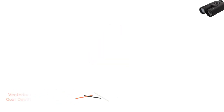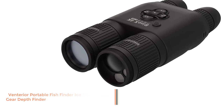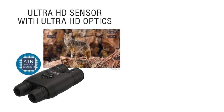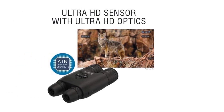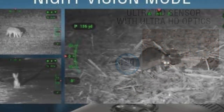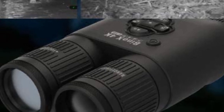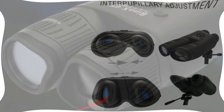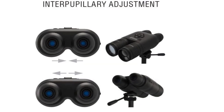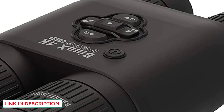Number 4: ATN Binox 4K 4-16X Smart Day Night Binoculars with Laser Range Finder. When using these binoculars, think about them as if they're an extremely high-tech camera. With that line of thinking, you'll better understand how to use them. Features include 1080p video recording, night vision via IR illuminator and lens, a laser rangefinder for quick and accurate readings, pairing with ATN scopes and ballistics tech for accurate shots, and infrared to help locate hidden animals. Ultimately, the Binox 4K is a super high-tech rangefinder bino combo at a reasonable price.